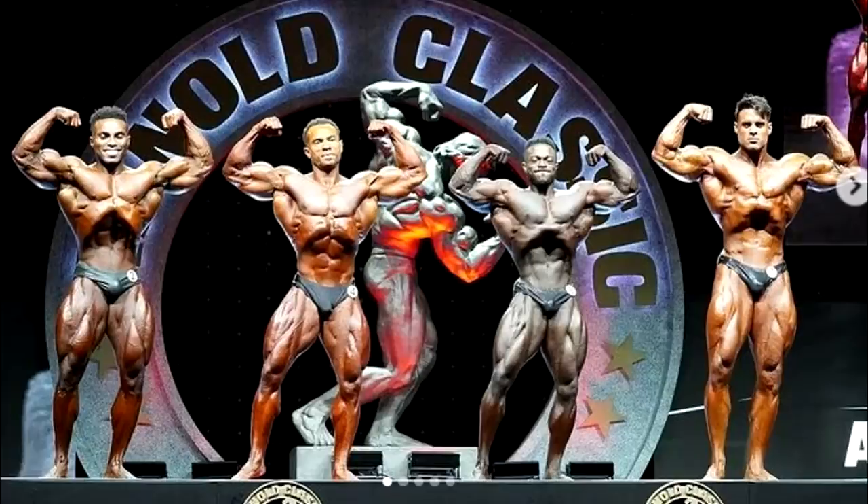Hey guys, Ivan here and Arnold Classic has begun, and it is a hell of a show as for right now. Right here in this video you're gonna see what is going on in the Classic Physique division. We got quite a few high quality photos where we can actually see and analyze who actually brought what kind of conditioning, who is in shape, who is not.